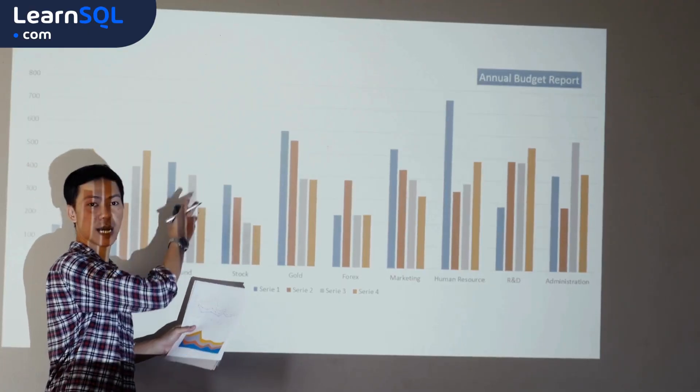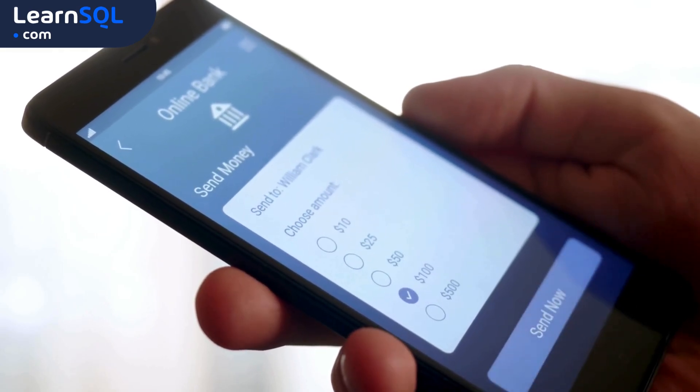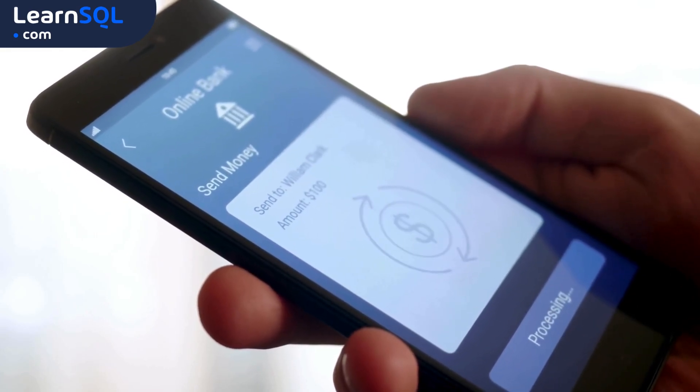If your project involves tricky data types, or you need to make sure everything follows strict rules — think financial apps or anything with heavy data processing — PostgreSQL might be the way to go.